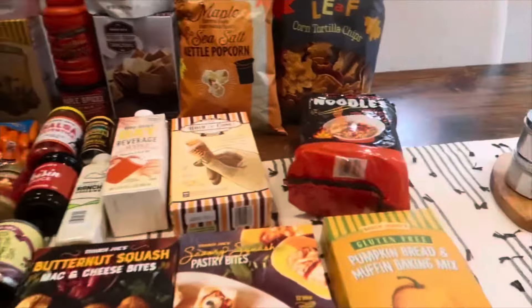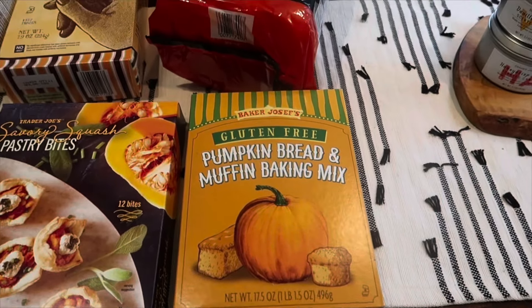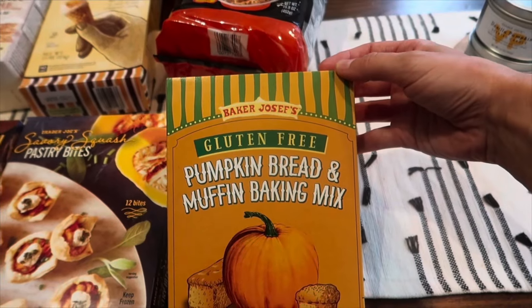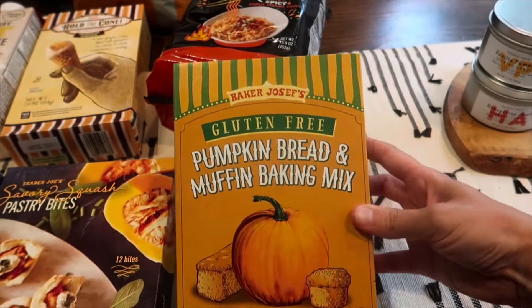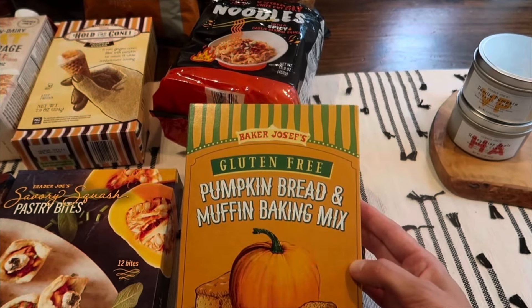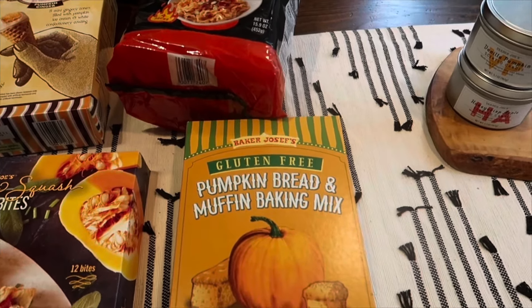First up, all of the muffin mixes are back including the pancake mixes, and they have regular versions as well as gluten-free versions. I picked up the gluten-free pumpkin bread and muffin baking mix. I was going to get the gluten-free pancake mix but it said it may contain egg, so we avoid that and unfortunately skipped it — but they do carry both the gluten-free and regular versions.